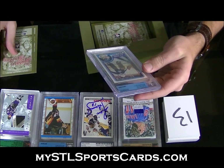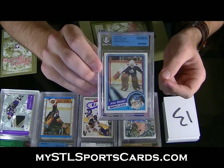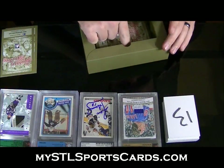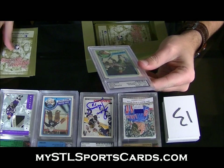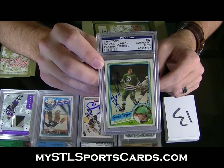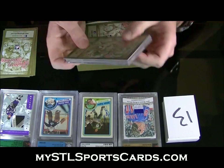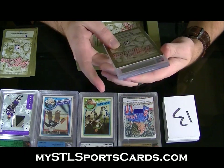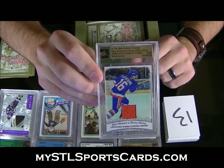1984-85 O-Pee-Chee, Alan Bester rookie. No numbering on the card but you can find it online — they usually put all their numbering online. I'd say a pretty short print. 1984 Topps, Sylvain Turgeon autograph. And our last hit — LaFontaine Scores Overtime Winner, jersey. Card draft granted.